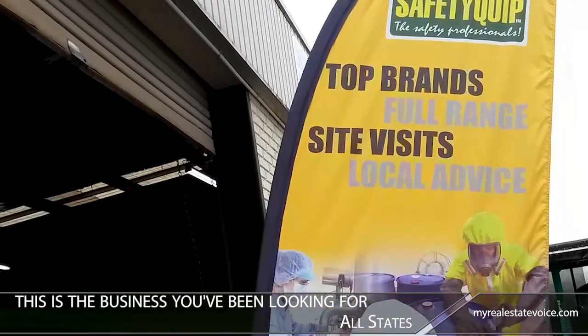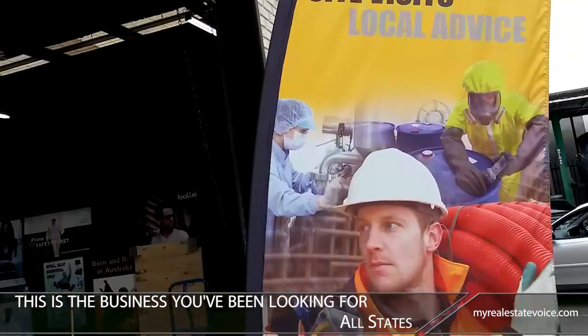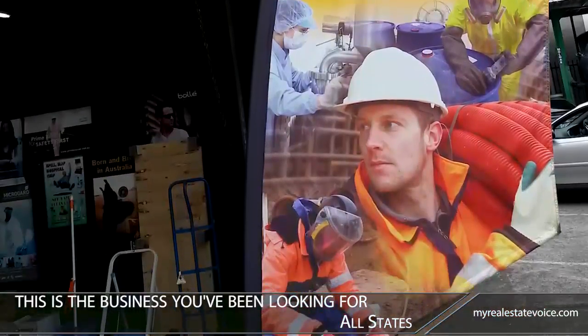Offering the franchisee comprehensive training and unrivaled support, this is the business you've been looking for.